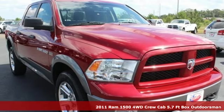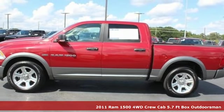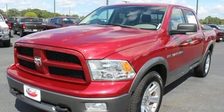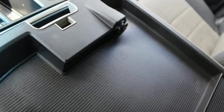It's a 2011 Ram 1500, engineered to get things done, engineered to be a Ram. It's equipped for all your driving needs and wants. Automatic transmission, electronic shift on the fly, driver selectable mode.